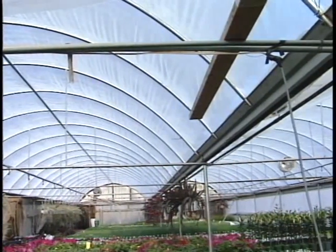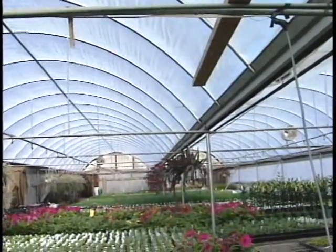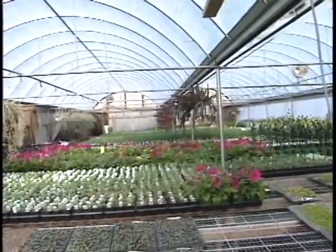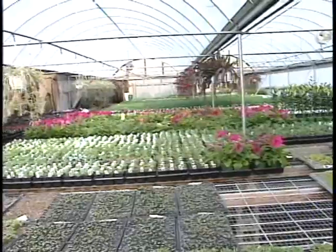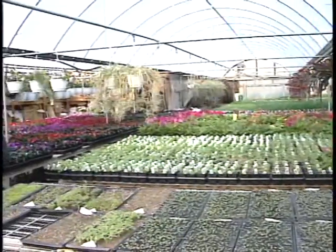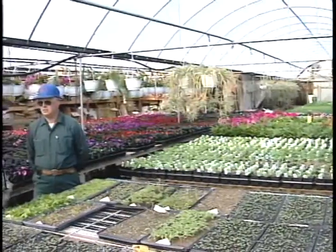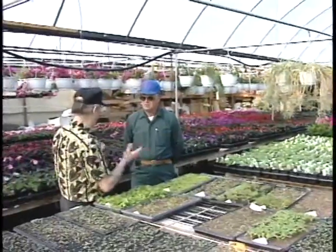Mostly what you do is wholesale here, is that right? It's about 50/50. 50/50 — but you have flowers of every sort. Well yeah, we try to grow everything we need so we don't have to go buy it. Everything here is pretty well grown by myself. There isn't a huge amount of any certain thing, but small amounts of everything to accommodate the variety.